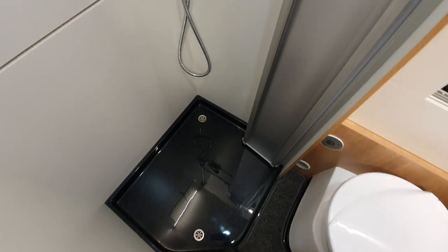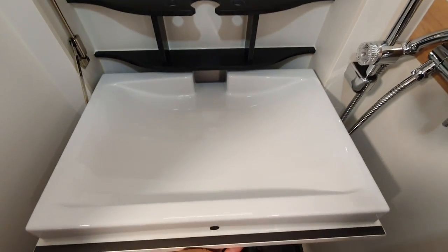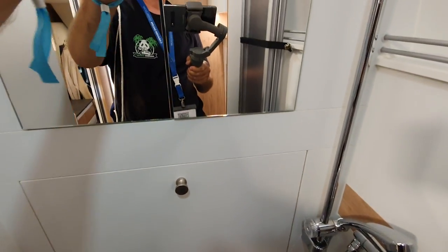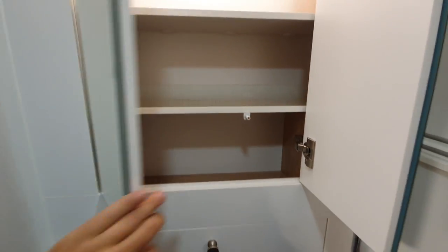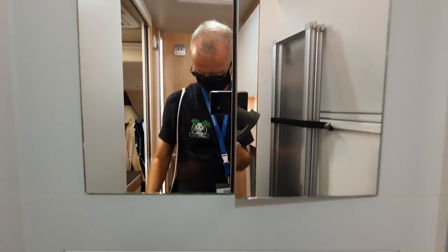The bathroom — the shower here — what a lovely look it has to it. A sort of quality look. I'm not certain about the walls though. The sink is used for both the sink and the shower, which makes sense. Lots of storage there for a bathroom. This is of course all waterproof — it looks as though it isn't, but it is, for those of you who ask such things.